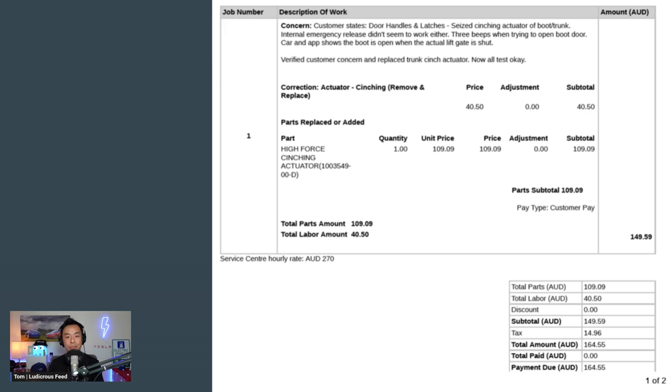That's what I wrote in the app. The next line reads: verified customer concern and replaced trunk cinch actuator — that's what the part was called. Now all test okay. The correction line reads: actuator cinching, remove and replace — $40 for labor. Parts: replace the high force cinching actuator — quantity one, $109. Including tax it becomes $164.55, all laid out very transparently.